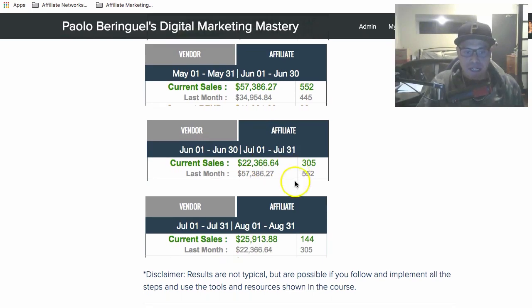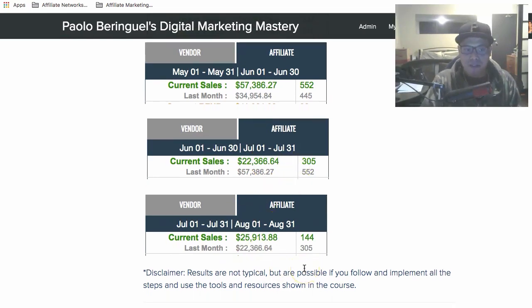I do have a disclaimer: these results are not typical, but they are possible if you follow and implement all the steps and use the tools and resources I'll show you inside the course. These are results I'm getting, and results you can possibly get if you go through my training.